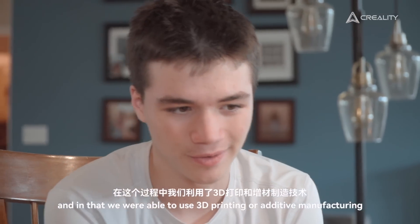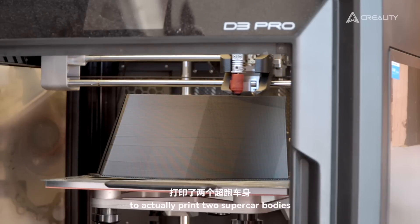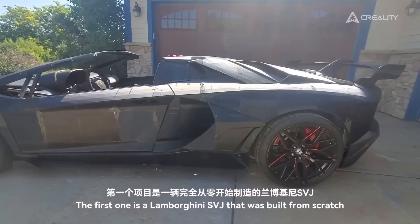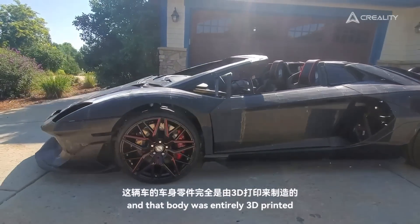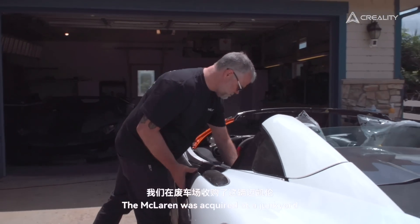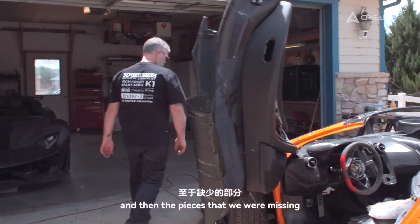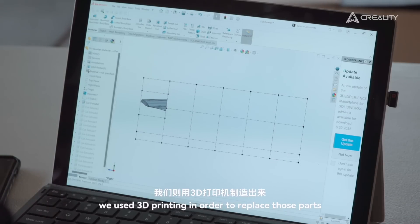In that, we were able to use 3D printing — or additive manufacturing — to actually print two supercar bodies. The first one is a Lamborghini SVJ, built from scratch, and that body was entirely 3D printed. As well as a new project, which is a McLaren 600 LT. The McLaren was acquired at a junkyard — we basically bought pieces of that car, put them together, and the pieces that we were missing, we used 3D printing to replace.